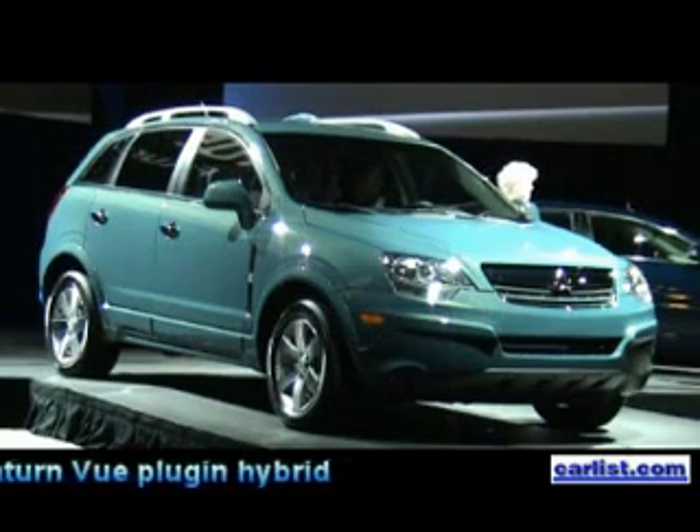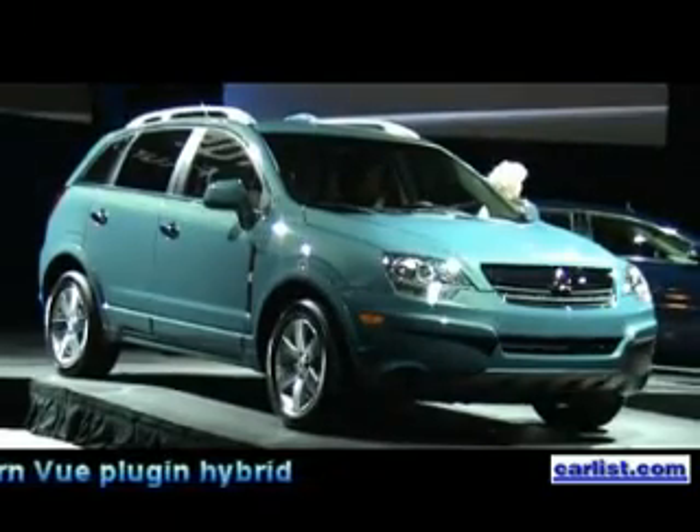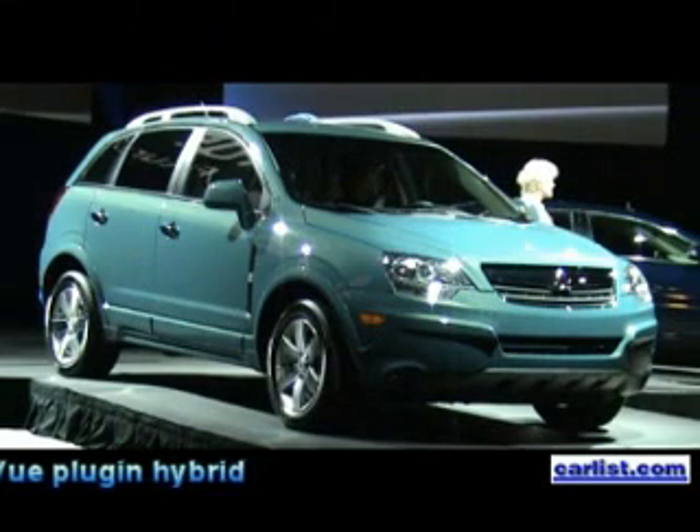We'll also introduce a plug-in variant of the two-mode technology. We're projecting that this plug-in technology has the potential to double the mileage of any current SUV.